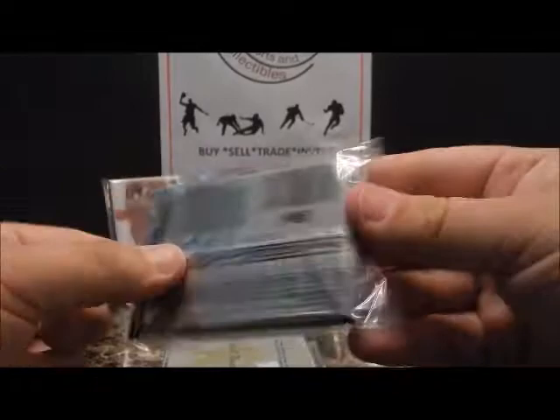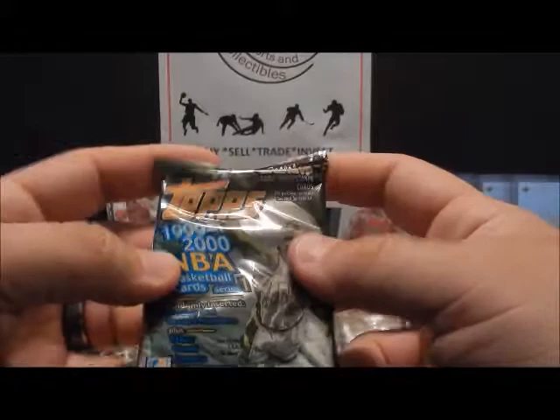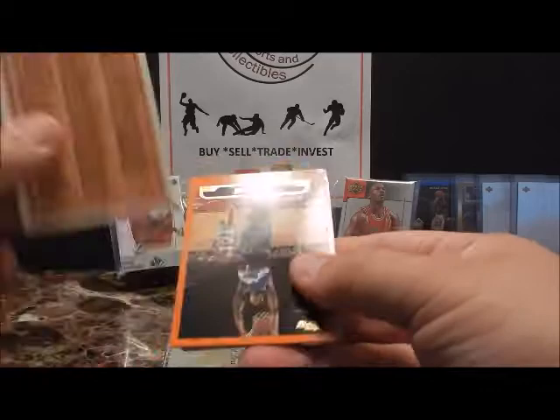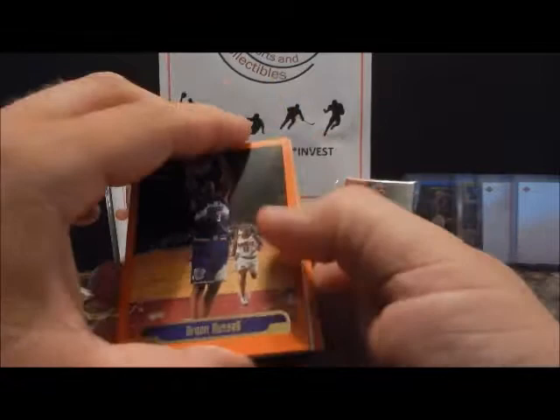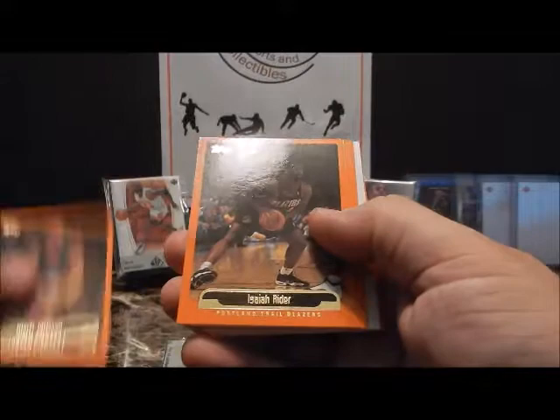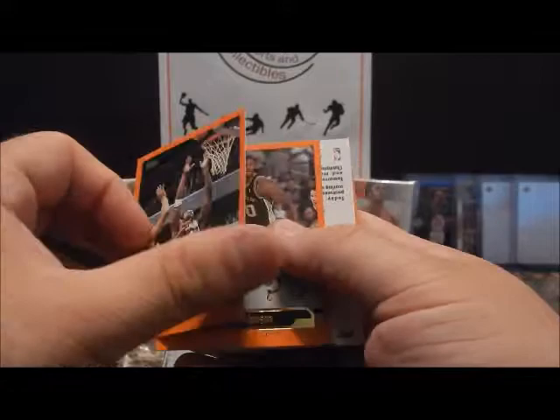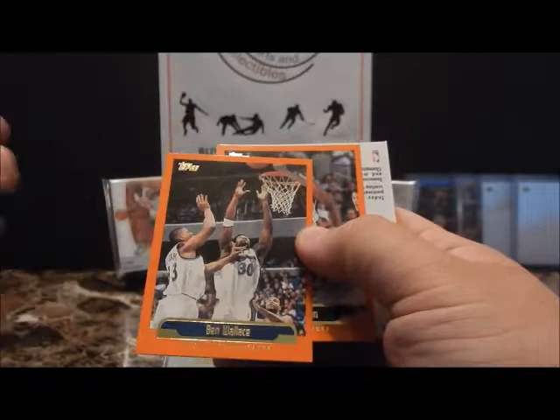This one's a little thicker — sweepstakes inserts, etc. Starts off with a checklist on the back. Brian Russell, Mark Jackson, Isaiah Rider, John Howard, Eric Williams. Ben Wallace — if I'm not mistaken that's probably his rookie or second year, so not a lot of cards of him from his first couple seasons. David Robinson.